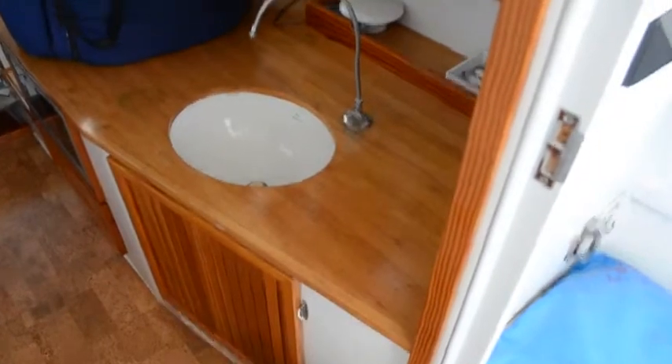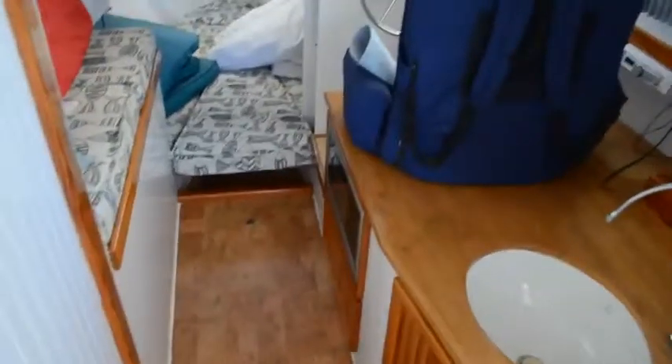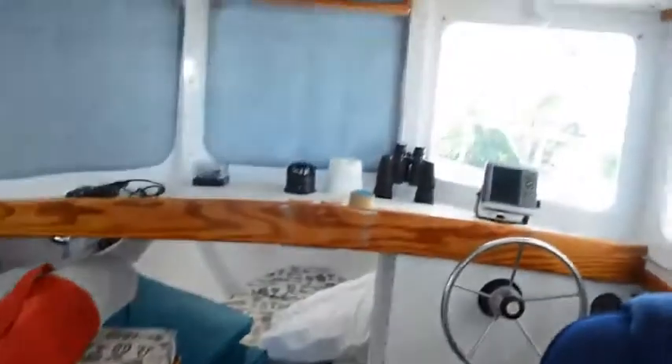You have a butcher block countertop in the galley. It does have a microwave down here — a Frigidaire microwave. The deck on this vessel is cork. This gentleman had the finest woods available to him; the trim is done in Douglas fir.